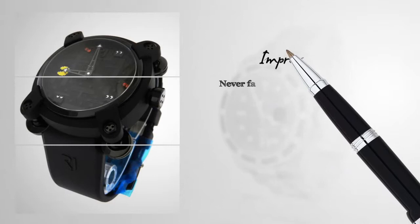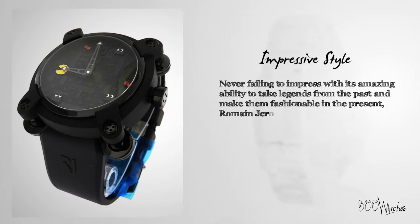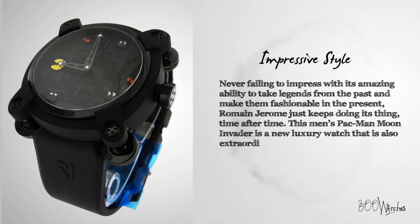Never failing to impress with its amazing ability to take legends from the past and make them fashionable in the present, Romain Jerome just keeps doing its thing time after time. This men's Pac-Man Moon Invader is a new luxury watch that is also extraordinarily rare, as only 20 were made.